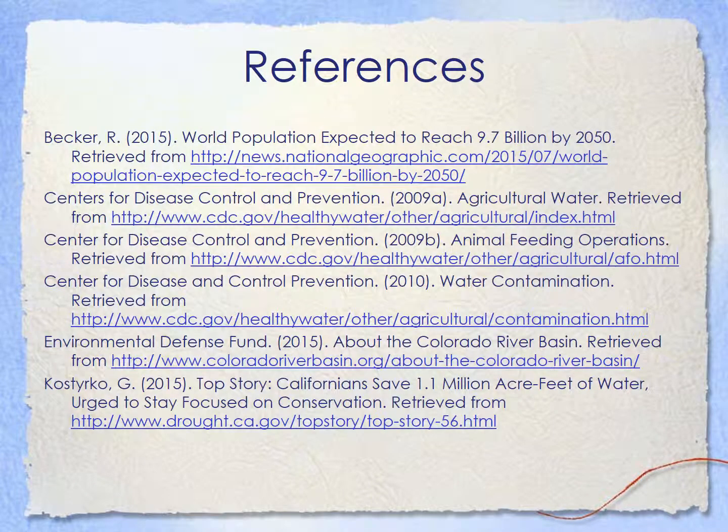Thank you. And here are my references to all my quotes and where I got my information from.